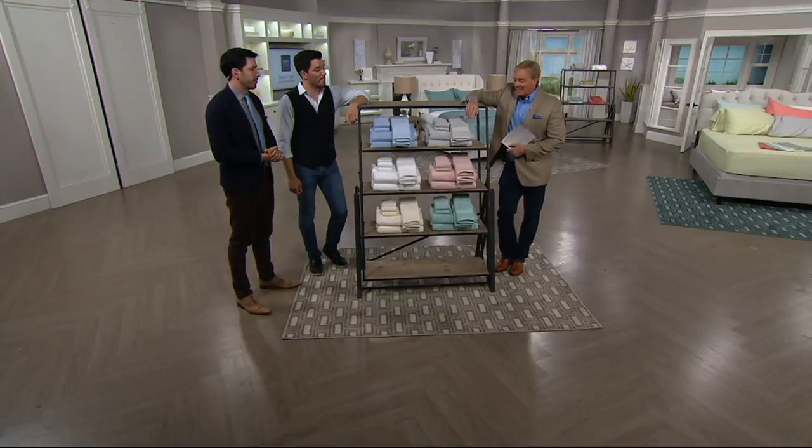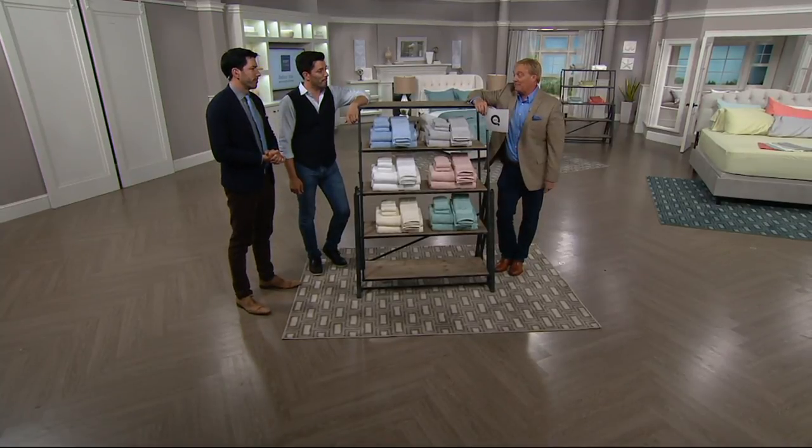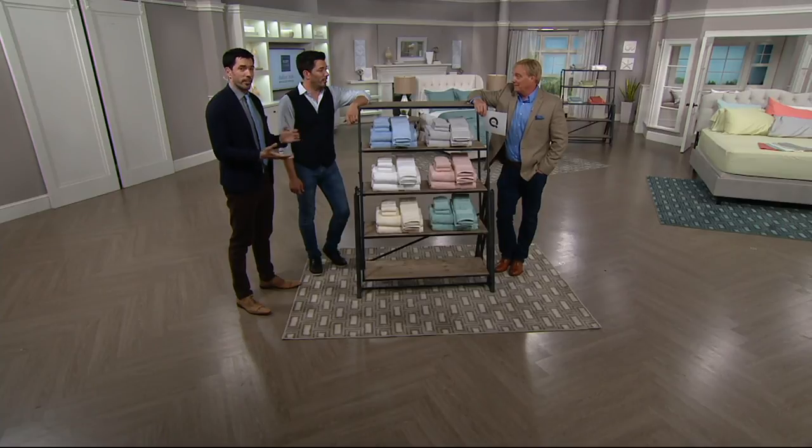Everybody coming up in a little bit. Before we get to that, though — towels, towels, and more towels. People need towels, man. We need towels. Everybody does.